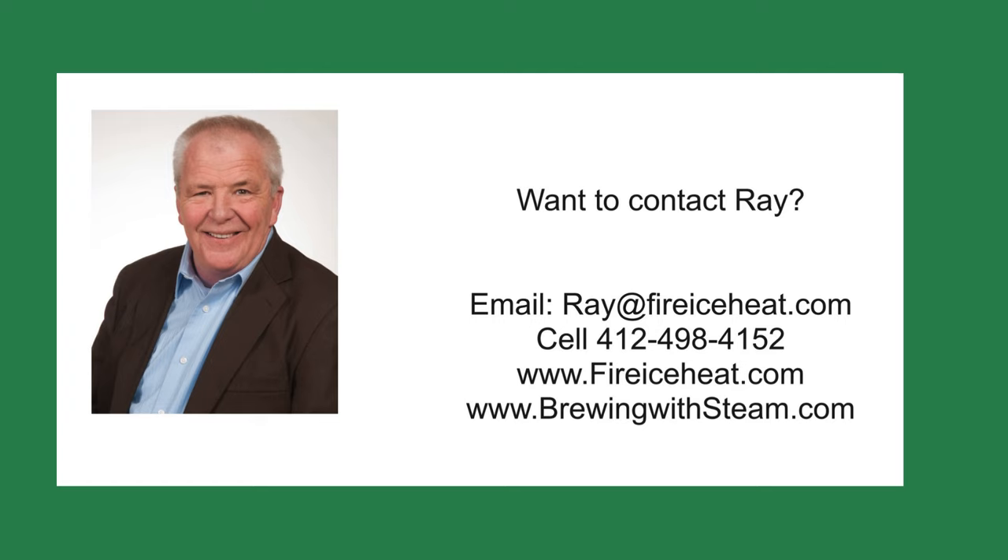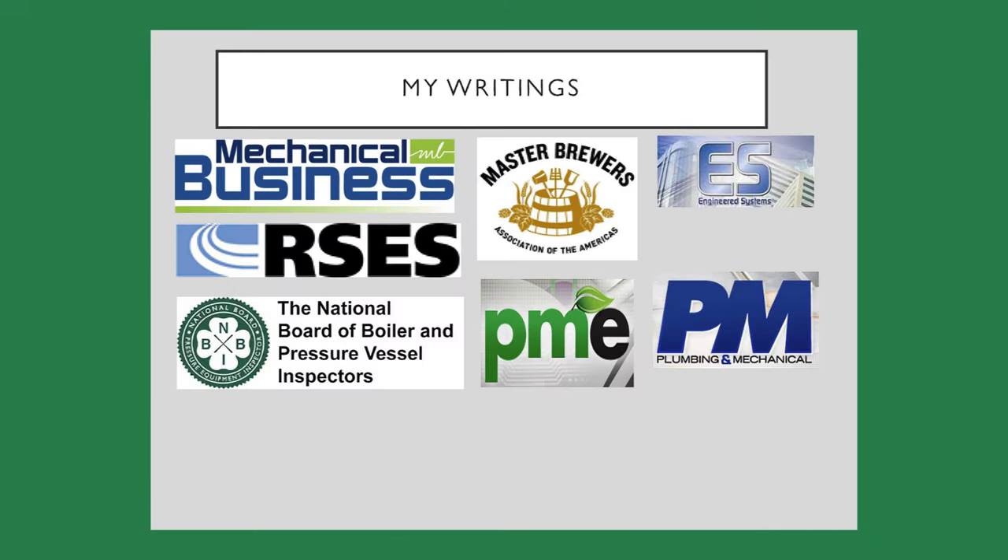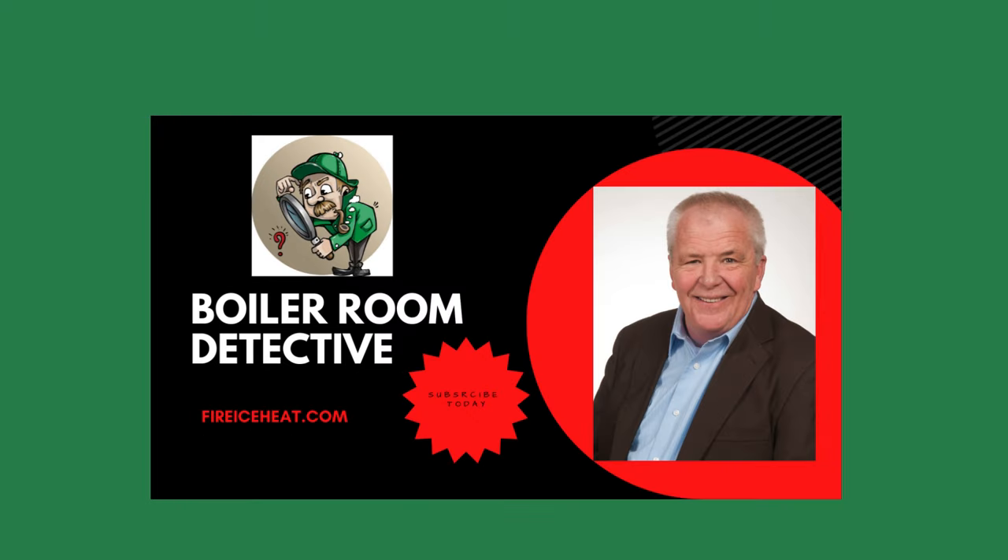If you would like to contact me, my contact information is here. I also have two websites: brewingwithsteam.com, focused on steam systems for breweries and distilleries, which includes a monthly blog about steam issues inside a brewery; and firericeheat.com, my company's website showing some of our capabilities. I've authored 12 boiler books available on Amazon, and my technical articles are included in several industry publications. Thanks for stopping by Boiler Room Detective, and I'll see you on the next case.